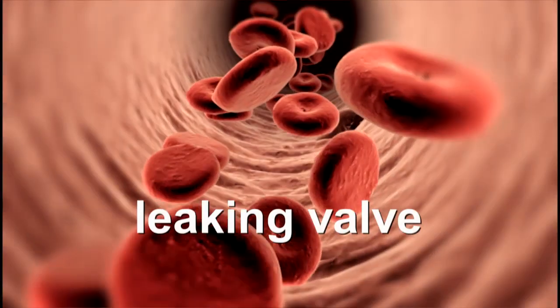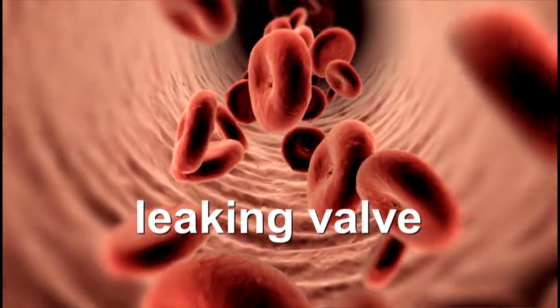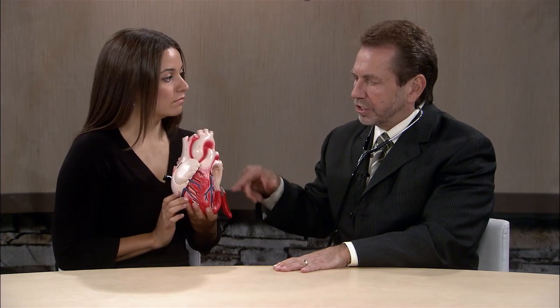As the valve starts to leak more, you'll hear a louder sound, as if you're squeezing a garden hose. As the valve leaks or gets more narrowed, it makes a louder sound that radiates further throughout the chest cavity.